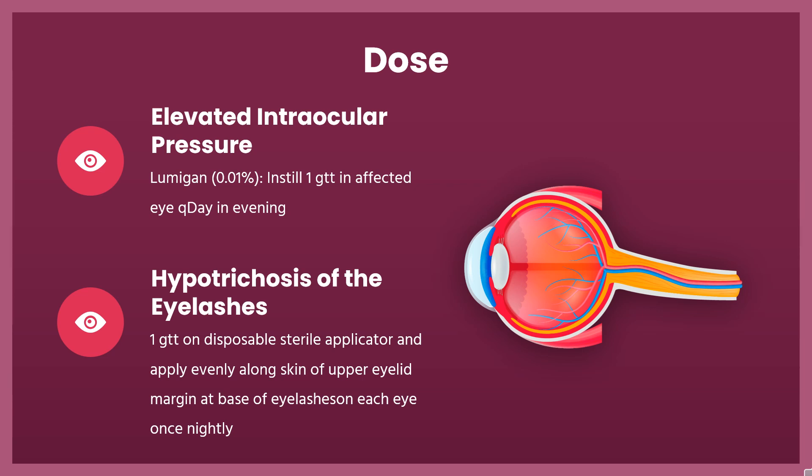Dose: For elevated intraocular pressure, indicated for reduction in patients with open-angle glaucoma or ocular hypertension — Lumigan 0.01%: instill 1 drop in affected eye once daily in the evening. For hypotrichosis of the eyelashes, indicated to increase their growth including length, thickness, and darkness — Latisse 0.03%: apply 1 drop on a disposable sterile applicator and apply evenly along the skin of the upper eyelid margin at the base of eyelashes in each eye once nightly.